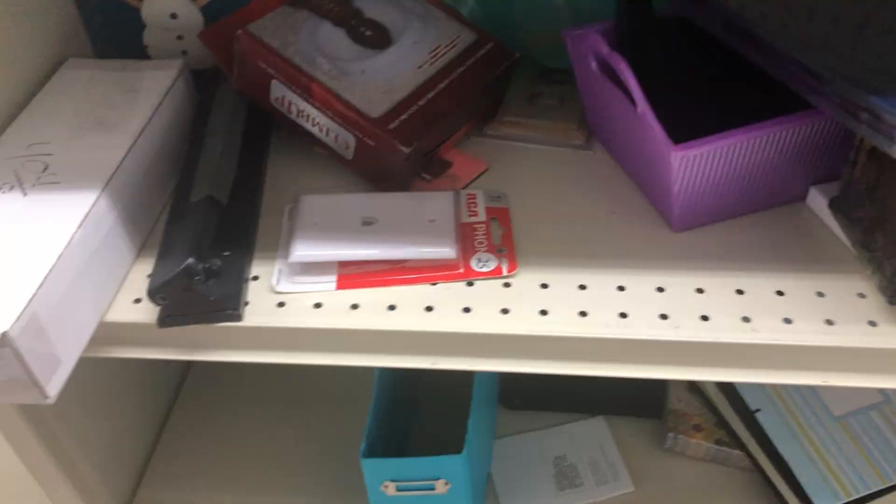Hey guys, what's going on? It's Brian from Red Dirt Pickers. As you can see by the thumbnail, this is my second largest thrift take of all time. I did have another one that was bigger, but this one's pretty close to it.